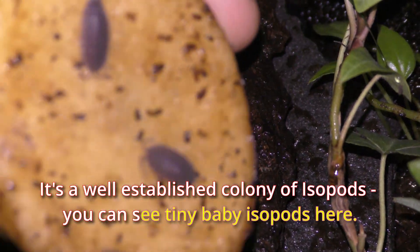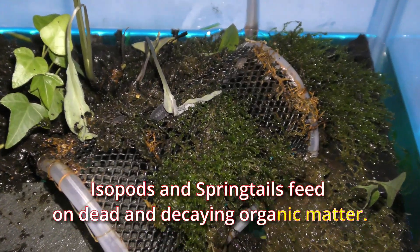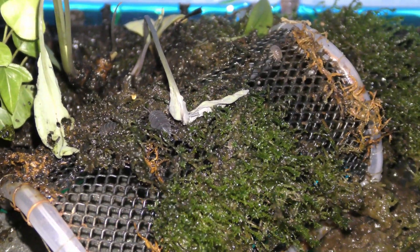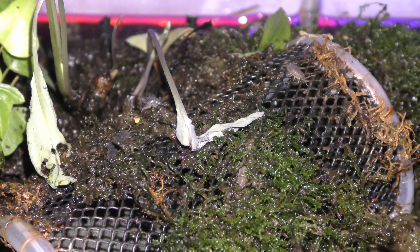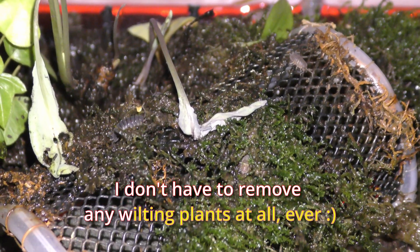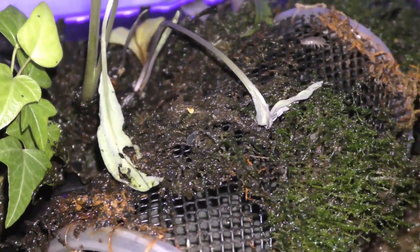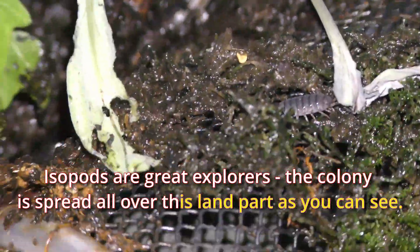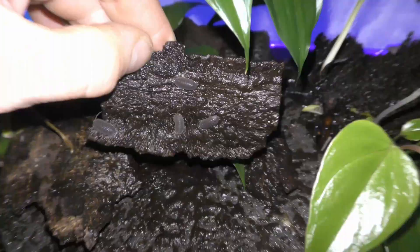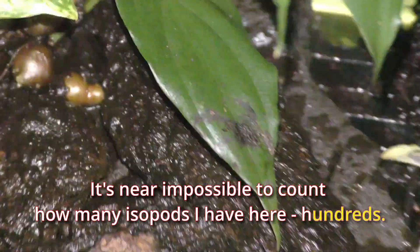It's a well-established colony of isopods — you can see tiny baby isopods here. Isopods and springtails feed on dead and decaying organic matter, basically helping me keep the land part clean and tidy. I don't have to remove any wilting plants at all, ever. Isopods are great explorers; the colony is spread all over this land part. It's near impossible to count how many isopods I have here — hundreds.